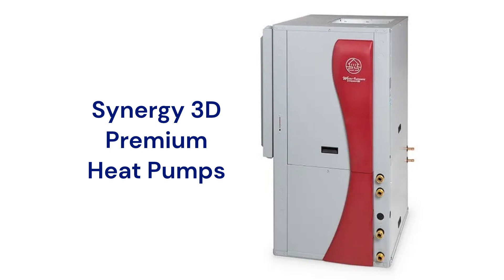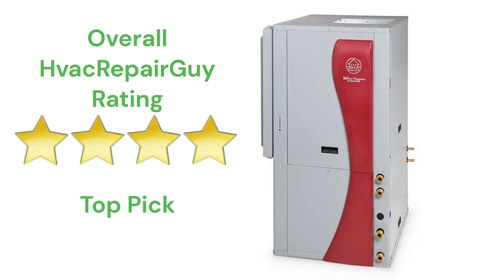They do not offer a model that qualifies for the HVAC Repair Guide basic category for the price-conscious market. This brand receives an overall 4-star top pick rating from HVAC Repair Guide. Please share your experiences with this brand in the comments section of the HVAC Repair Guide YouTube channel.